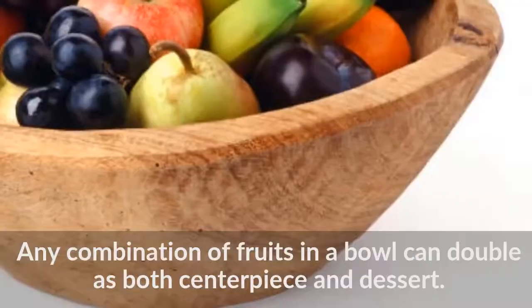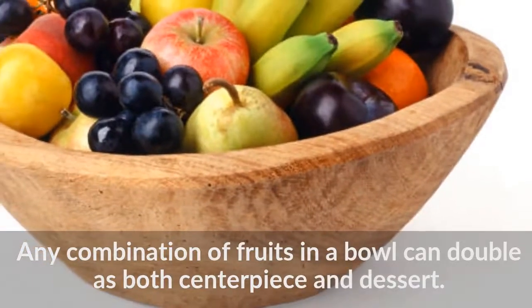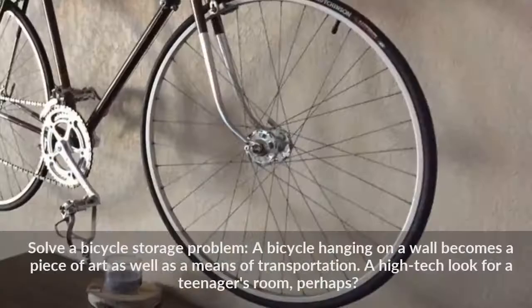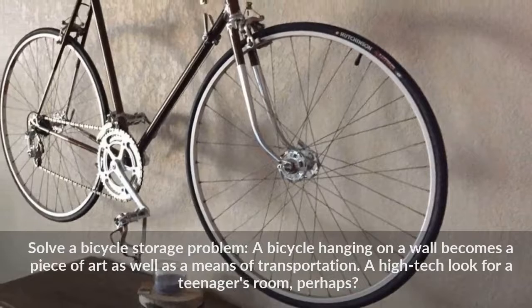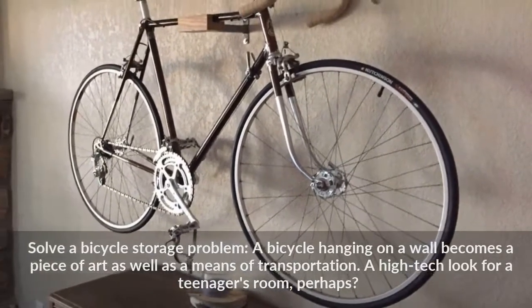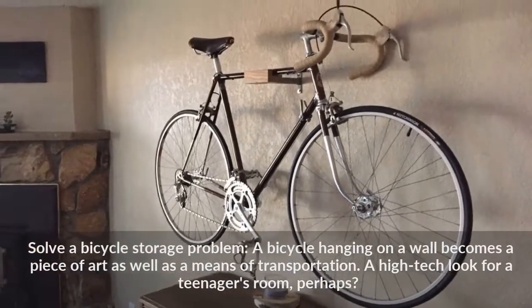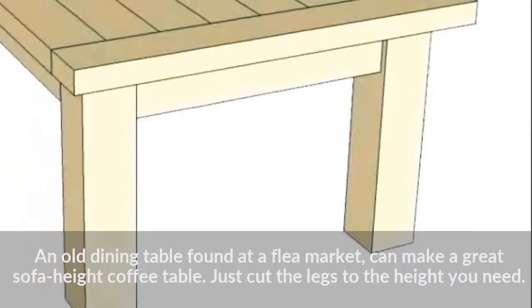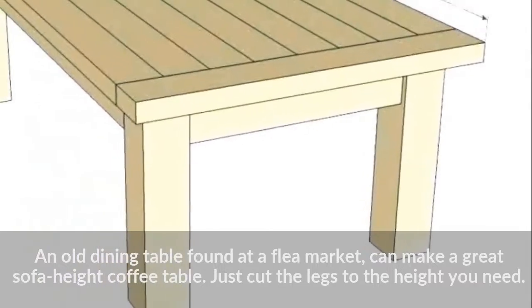Any combination of fruits in a bowl can double as both centerpiece and dessert. Solve a bicycle storage problem — a bicycle hanging on a wall becomes a piece of art as well as a means of transportation. A high-tech look for a teenager's room, perhaps? An old dining table found at a flea market can make a great sofa-height coffee table. Just cut the legs to the height you need.